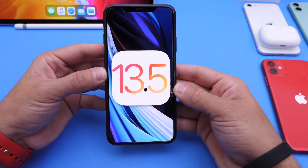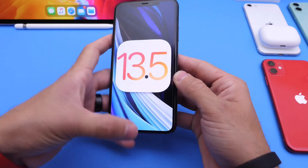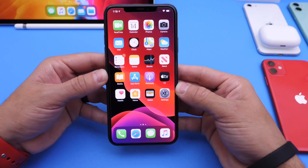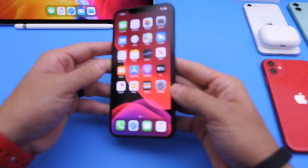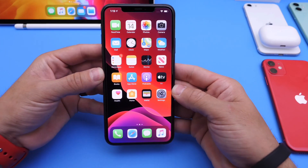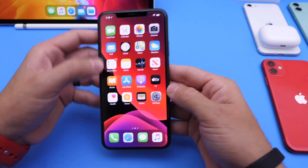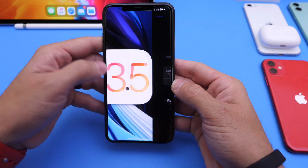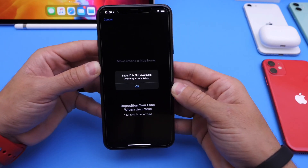I couldn't exit out of recovery mode. I tried DFU mode, I tried every single option. I even contacted Apple in order to bring the software back to the home screen. What I ended up doing was sending this device to Apple and they sent it back saying that the hardware was damaged and it was not covered by the warranty. Pretty much Face ID was damaged with the software update but it isn't covered by the warranty on this device.